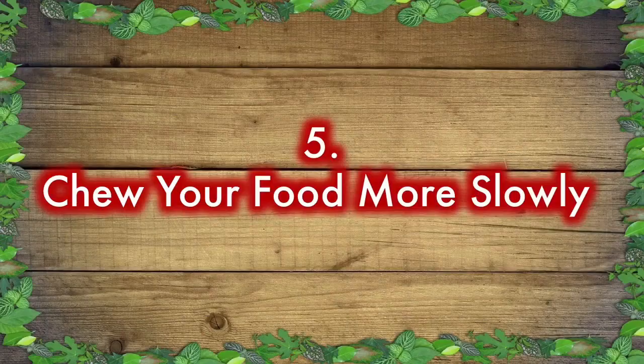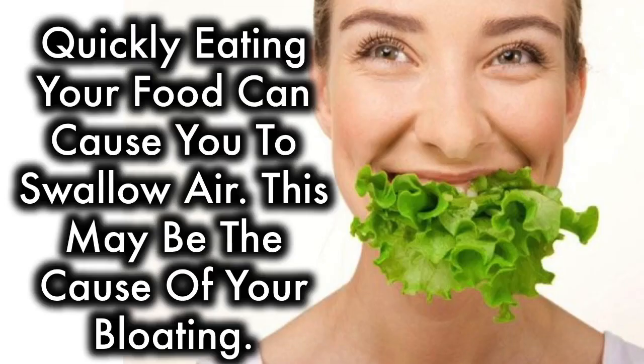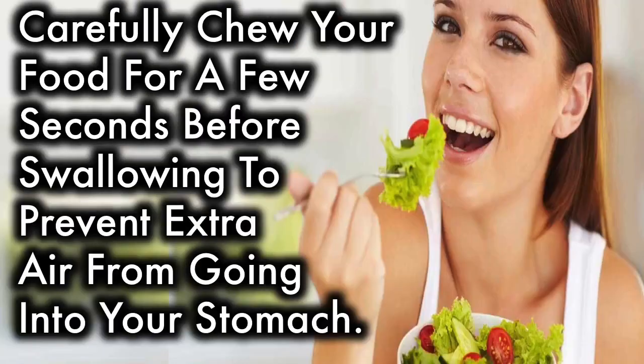Chew your food more slowly. Quickly eating your food can cause you to swallow air, which may be the cause of your bloating. Carefully chew your food for a few seconds before swallowing to prevent extra air from going into your stomach.